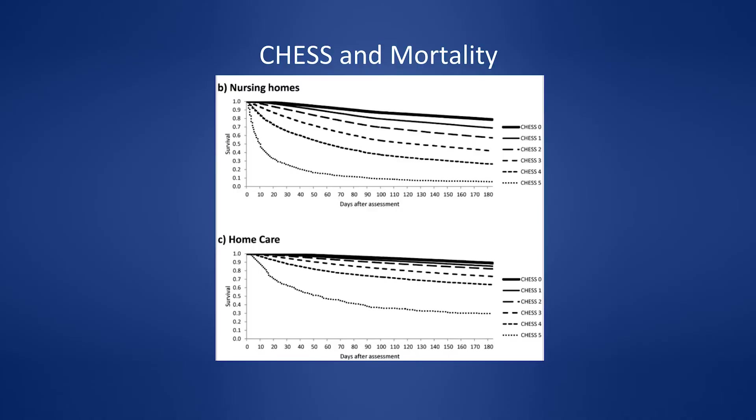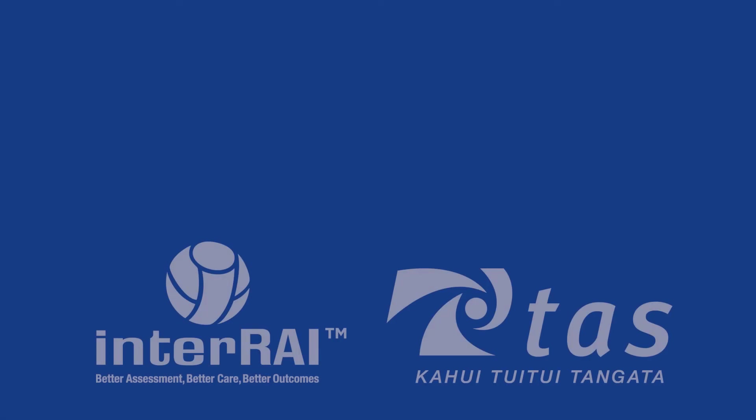This was quite an eye-opener. Looking at CHESS and mortality: if you're sick, you have a higher mortality — but I think the CHESS scale has been misinterpreted as a mortality predictor. It's actually about change in condition and health instability, not about predicting death.